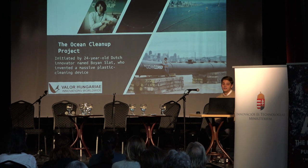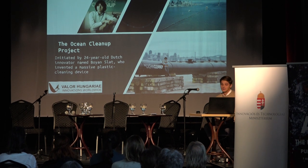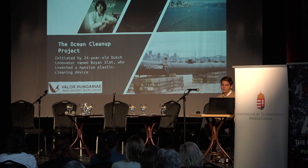There have been many attempts and projects about cleaning up the ocean. One of the main ones was initiated by a 20-year-old Dutch innovator called Boyan Slat, who invented a plastic cleaning device called the Ocean Cleanup Project.